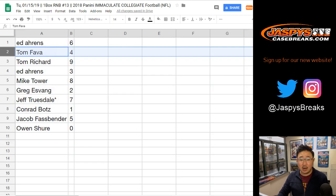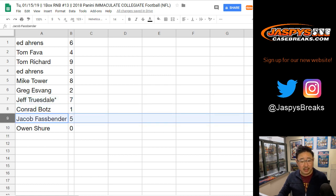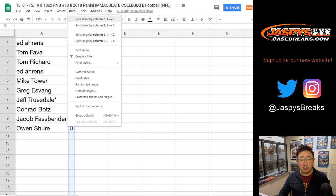All right, there you go. Ed with six. Tom, you got four. Tom Richard with nine. Ed with three. Mike Tower with eight. Greg, you got two. Jeff, your last bot mojo is seven. Conrad with one. Jacob with five. And Owen with zero. Let's order these numerically.